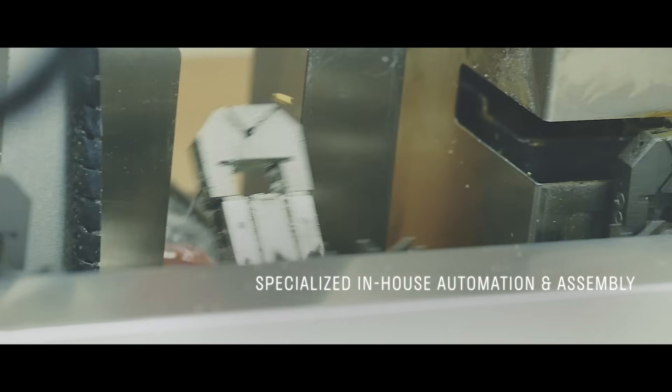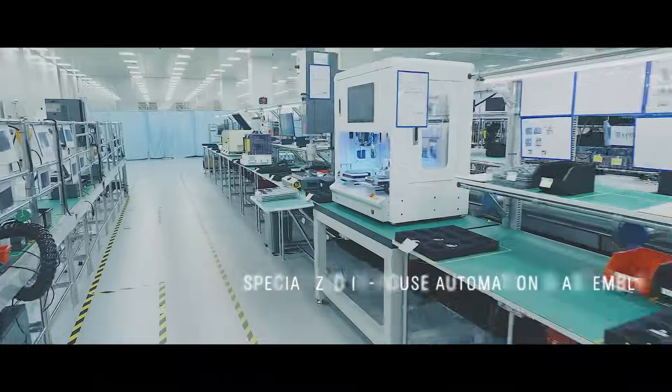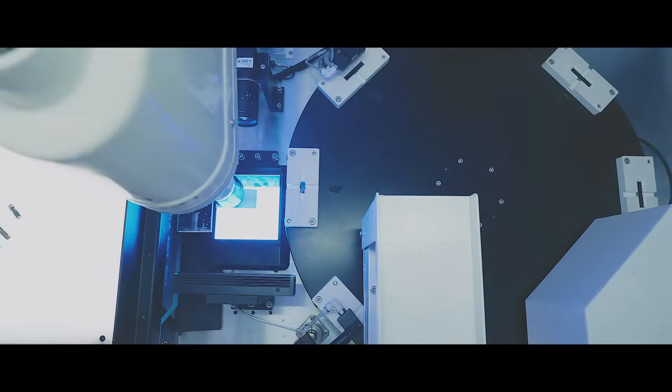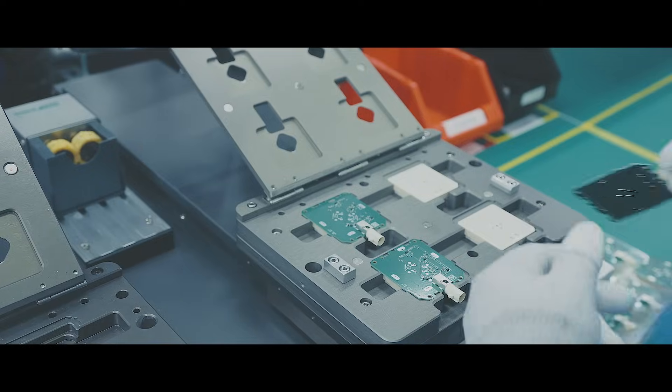With specialized processes like cable and FPC antenna assembly, automatic soldering, crimping, ultrasonic welding, and sorting, each monitored to ensure flawless execution.